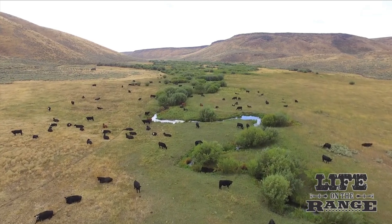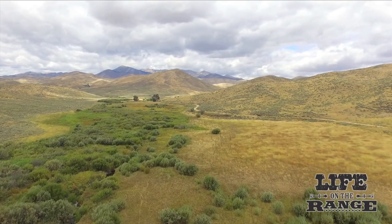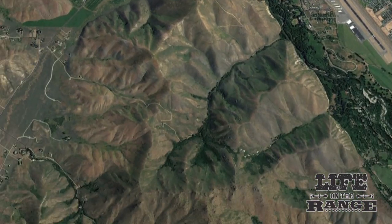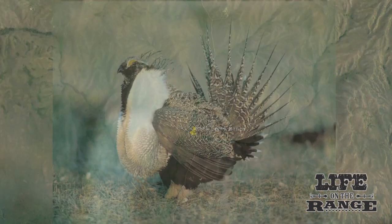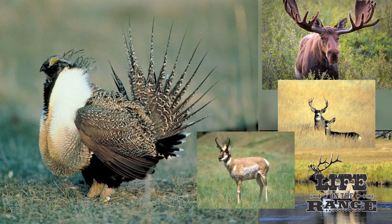Rock Creek Ranch embraces 10,400 acres of land in a series of succulent meadows surrounded by miles upon miles of good quality rangeland below the shadow of the Smoky Mountains in Blaine County. The ranch is home to sage grouse, a species of concern, as well as moose, elk, deer, antelope, and other critters.